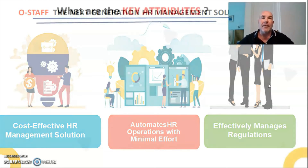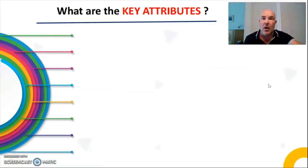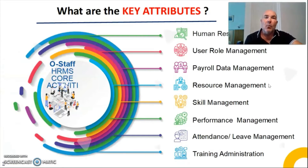Once you input the information of each country, that is it done. So what exactly are the key attributes of the OStaff management system? It has a human resource management area, meaning you can bespoke every single part of it to anybody or everybody. It has a user role management system, meaning you can break down each area for key workers to gain access. One person cannot access all of it, or individuals can access parts of it.